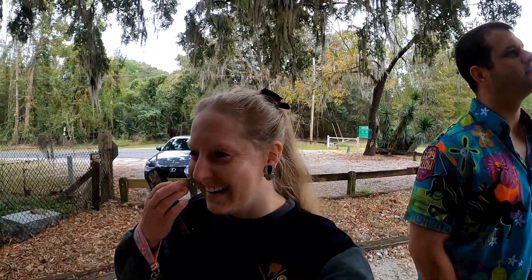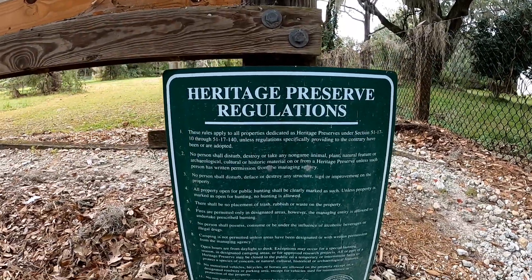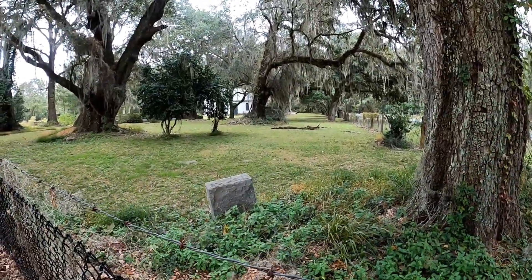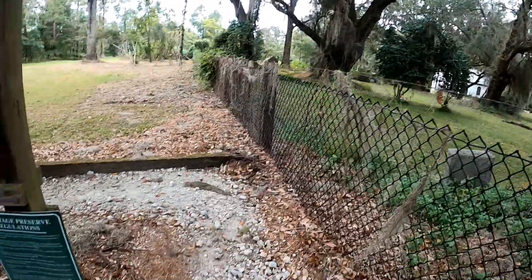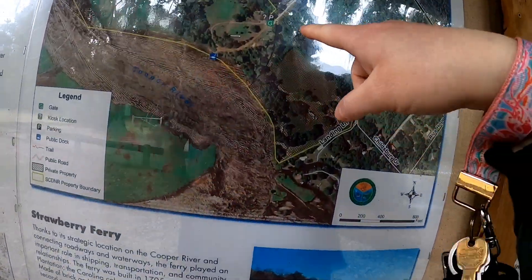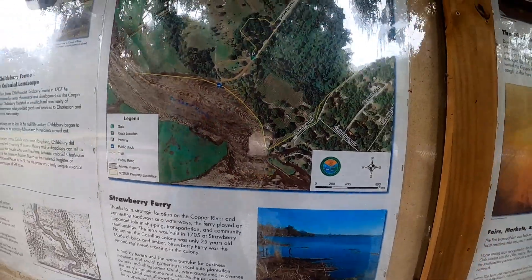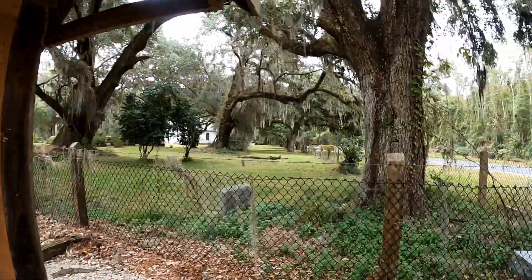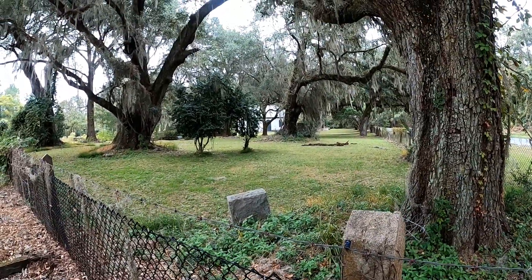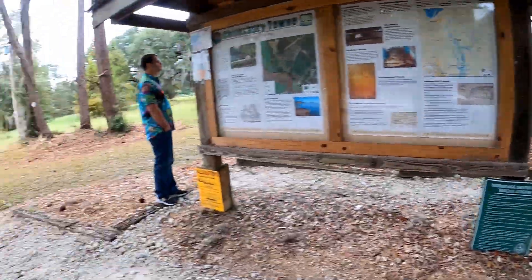We're the only people here. It's got like these little rules — it's a park run by the state and this is part of the abandoned buildings. There's a map here: parking is here and there's this whole section, so we should walk this trail. The Strawberry Chapel is in private property; I think we can just take a video of it but we obviously can't go in because it's posted. But the ruins are pretty cool. We could walk down the road and take a video of it, but let's go walk the trail first.